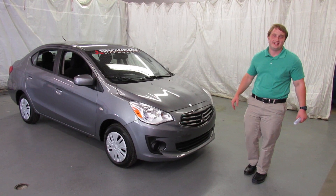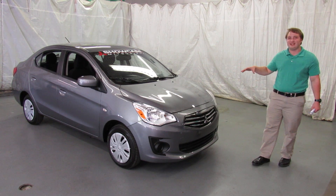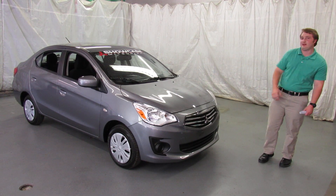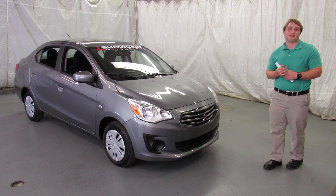Hey, it's Dan with Showcase Mitsubishi. I'm proud to introduce to you the new, brand new, 2017 Mirage G4. A lot of people have had a lot of interest in our Mirage as the hatchback, but they've been looking for the sedan version.